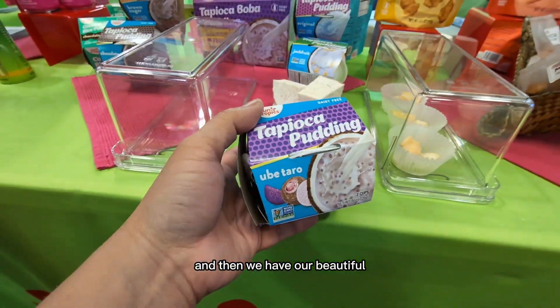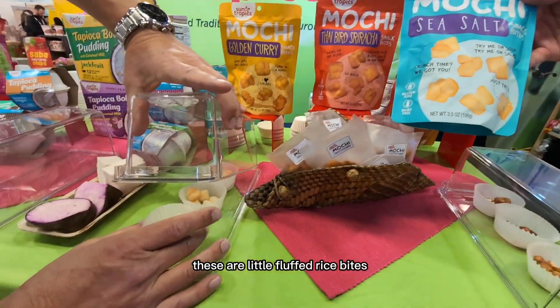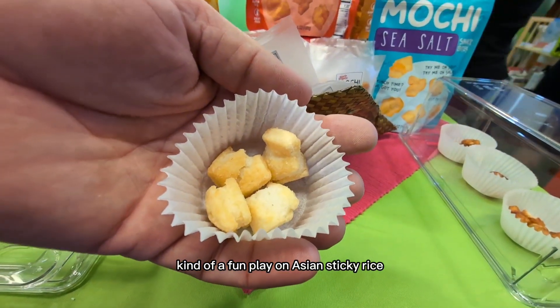And then we have our beautiful, incredible, unique mochi bites. These are little fluffed rice bites — they're gluten free, very simple ingredients. Kind of a fun play on Asian sticky rice mochi.